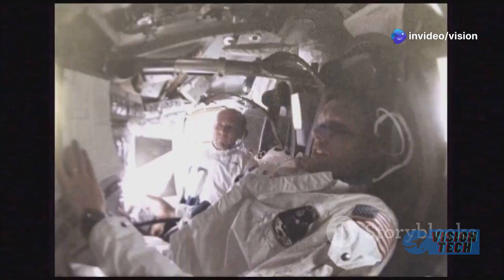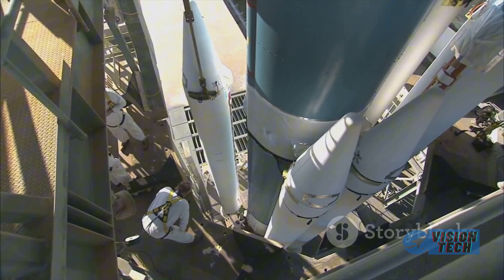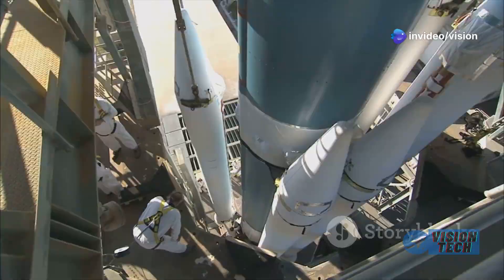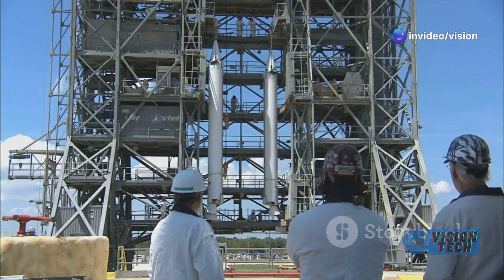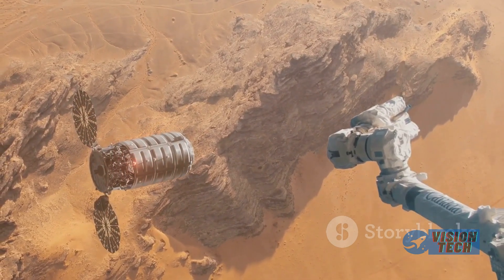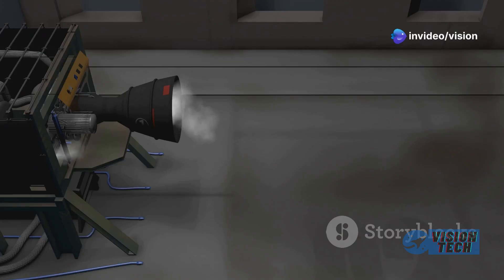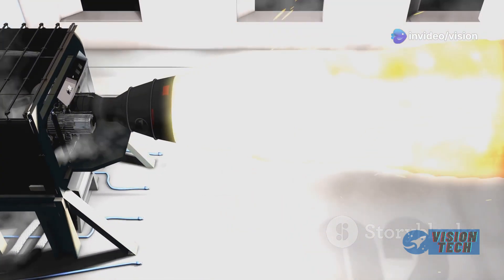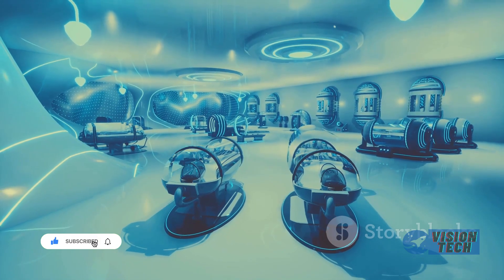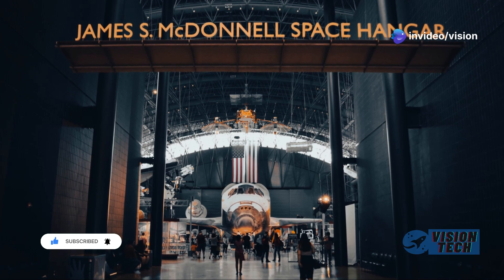The implications for long-term space exploration are significant. A comparison between Dream Chaser and competing spacecraft like the Starliner reveals distinct design philosophies. Dream Chaser's lifting body design, emphasizing runway landings, offers significant advantages in flexibility and cost-effectiveness over conventional capsule-based designs, including greater ease of recovery, mission planning, and cost savings.